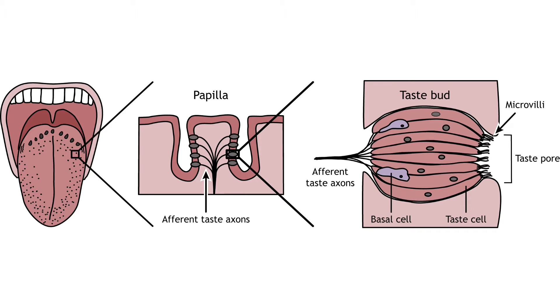The surface of the tongue is covered in small visible bumps called papillae. Taste buds are located within the papillae, and each taste bud is made up of taste receptor cells along with supporting cells and basal cells, which will eventually turn into taste receptor cells.